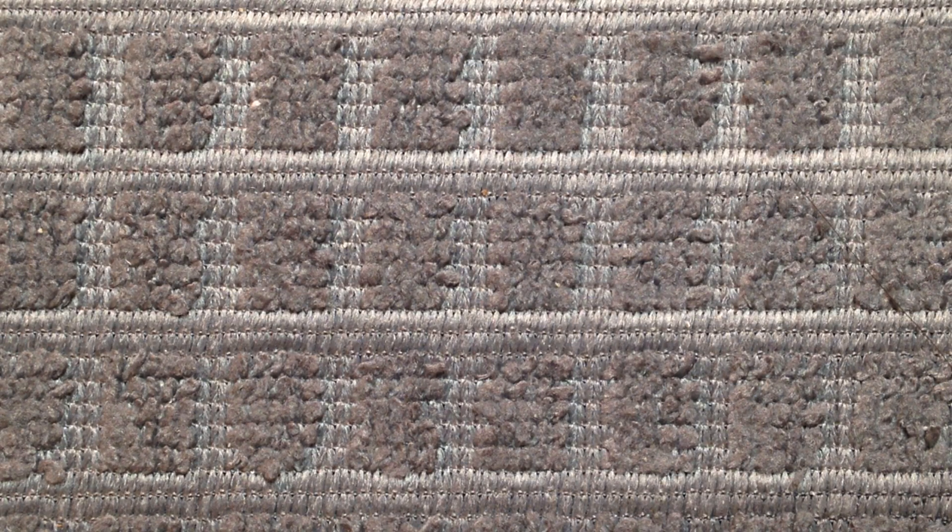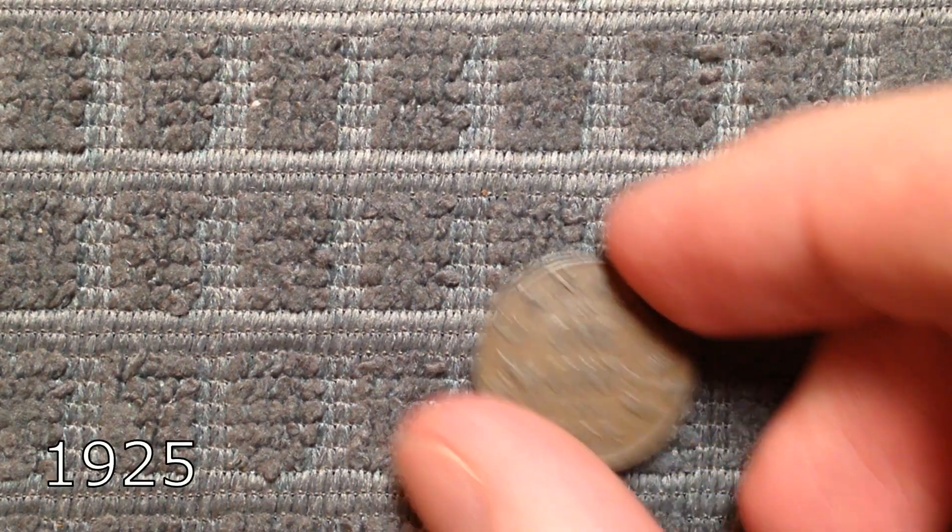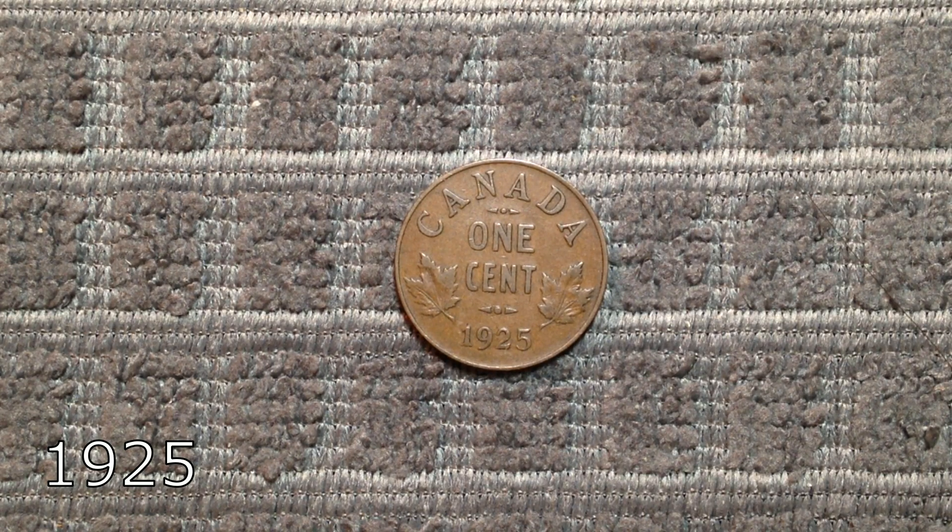Next up at number 7 is the 1925 penny. With a mintage of only 1 million, it is actually the lowest minted small cent Canada would ever produce, excluding varieties. An average 1925 penny in VF condition is worth about $50.